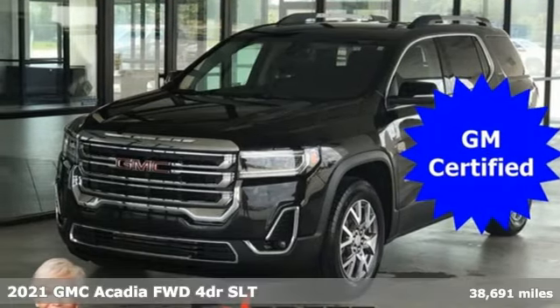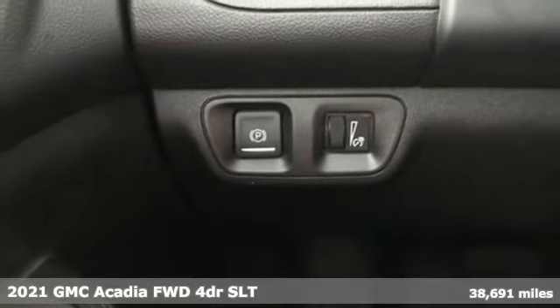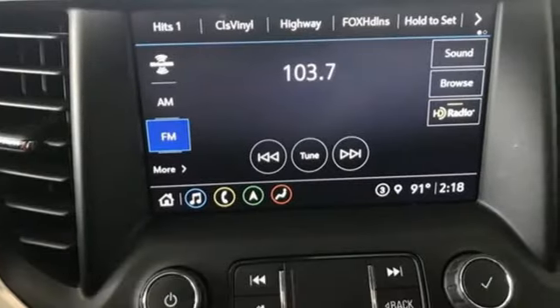It's a 2021 GMC Acadia. There's room for family and friends and their cargo alike in this Acadia. It's well equipped with the features you need.